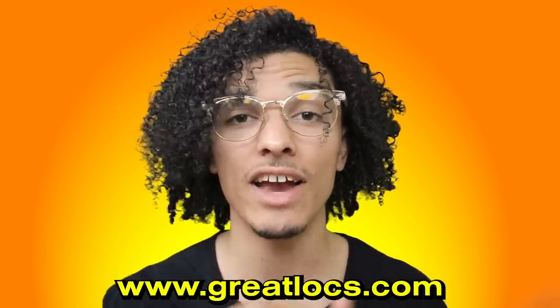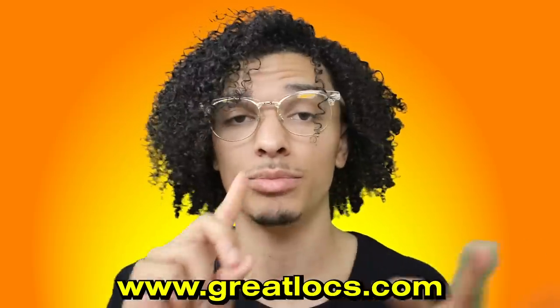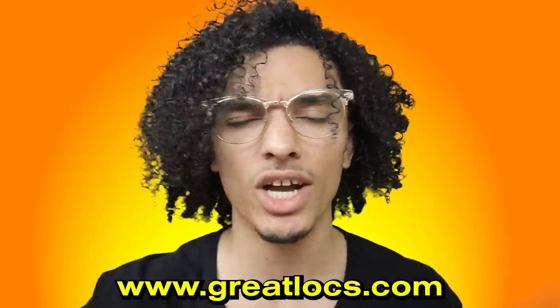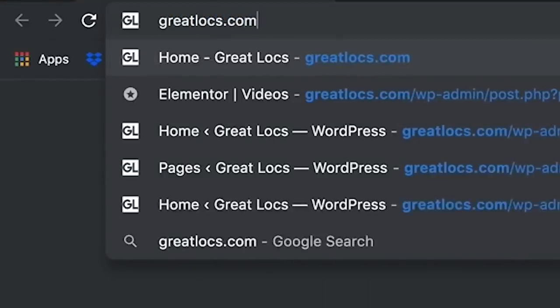I wanted to quickly mention that all the products in this video are going to be on GreatLocks.com. It is a new website that has everything you need for your hair — literally all your hair needs, from tutorials to products to reviews. There are dreadlock products, curly hair products, all the products are on there.